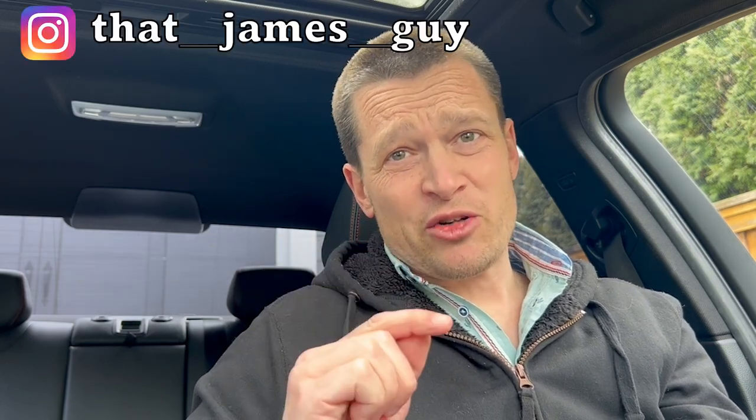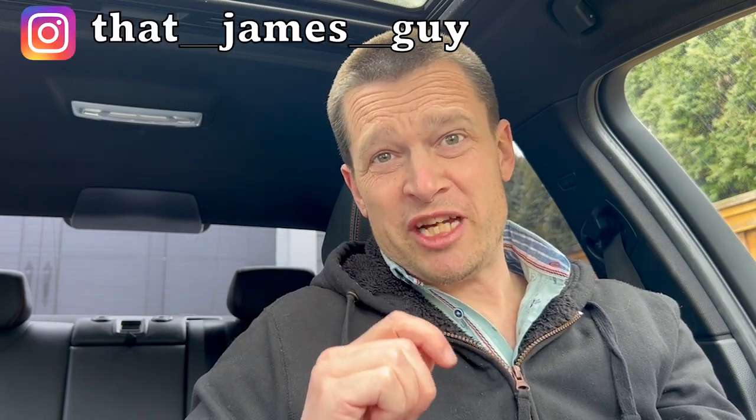So anyway, if you found this useful or even just mildly entertaining, please hit the like button, hit the subscribe button. Instagram: that underscore underscore James underscore underscore guy. And I will see you next time.